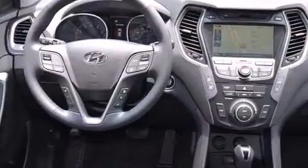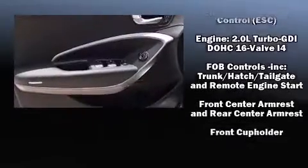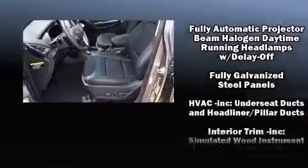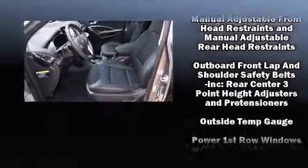A turbocharger further enhances performance while also preserving fuel economy. Hyundai infused the interior with top-shelf amenities such as a rear window wiper, a blind spot monitoring system, automatic temperature control, turn signal indicator mirrors, and a power rear cargo door.